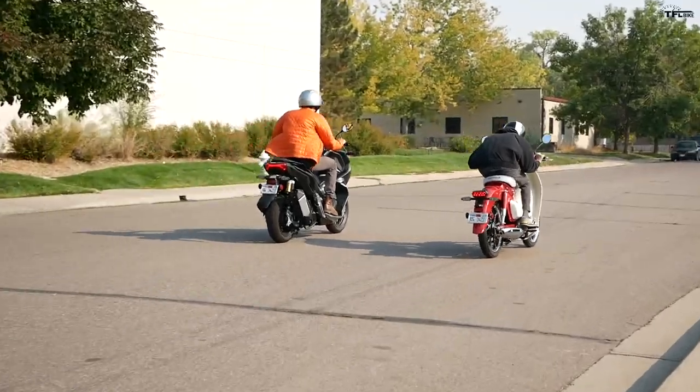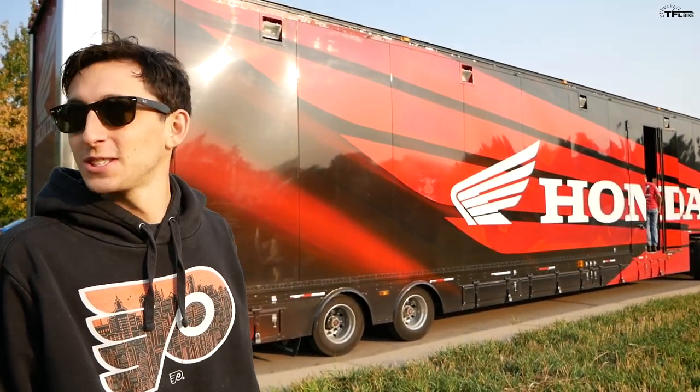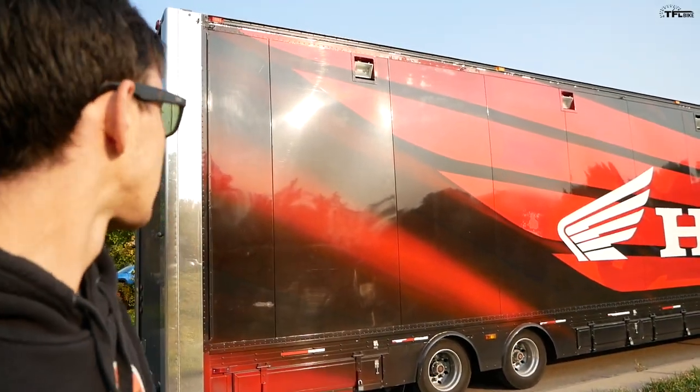What's going on guys, Alex here with TFL Bike — bright early morning and it's a super exciting one because this just showed up outside TFL Studios: this giant Honda rig. They have a pretty impressive looking trailer, but this is our first bike delivery for TFL Bikes, so we have a couple of machines about to come off the trailer.